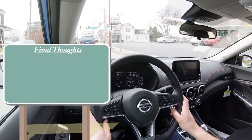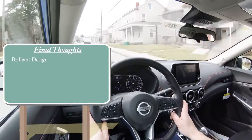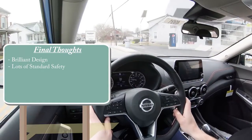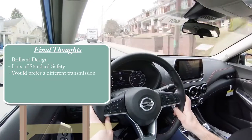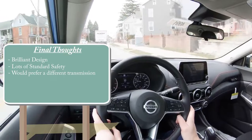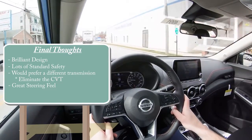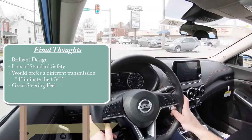In the end, my final thoughts on the 2020 Nissan Sentra: whoever designed this one at Nissan needs a big raise, because it looks absolutely amazing — certainly better looking than the Civic and Corolla. Standard safety is excellent; the blind spot monitor alone is typically found only on upper trim levels at other manufacturers, but it's standard here. And although the CVT has gotten better in the Sentra as far as simulating shifts, I still think if Nissan were to ditch the CVT and replace it with something like the Infiniti 7-speed automatic, it would absolutely dominate the segment. Having owned a lot of Civics in the past, I would probably go with this one over the Civic and the Corolla.